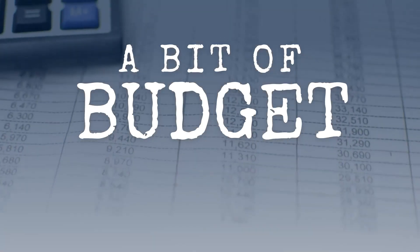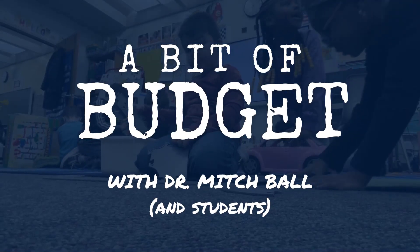Hey there, Spartans. It's Dr. Mitch Ball with Episode 4 of A Bit of Budget, Part 2 of our discussion on revenue. So far, we've talked about the size of our district, what it costs to keep things running, and where that money comes from. Now, we're in a classroom at Walt Disney Elementary School to explain our two primary sources of funding.